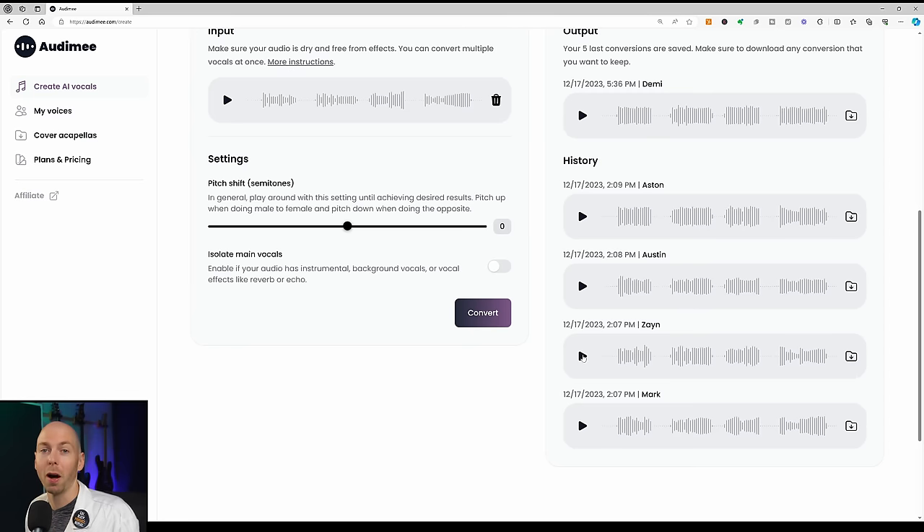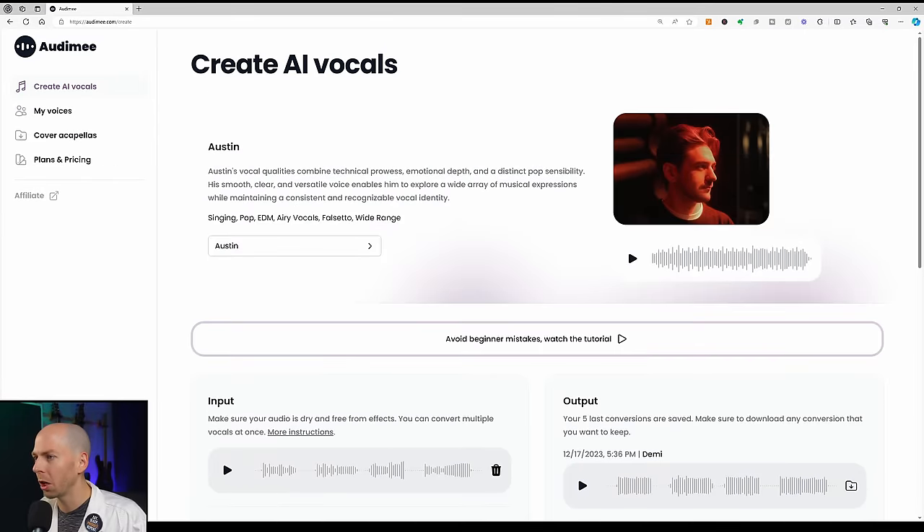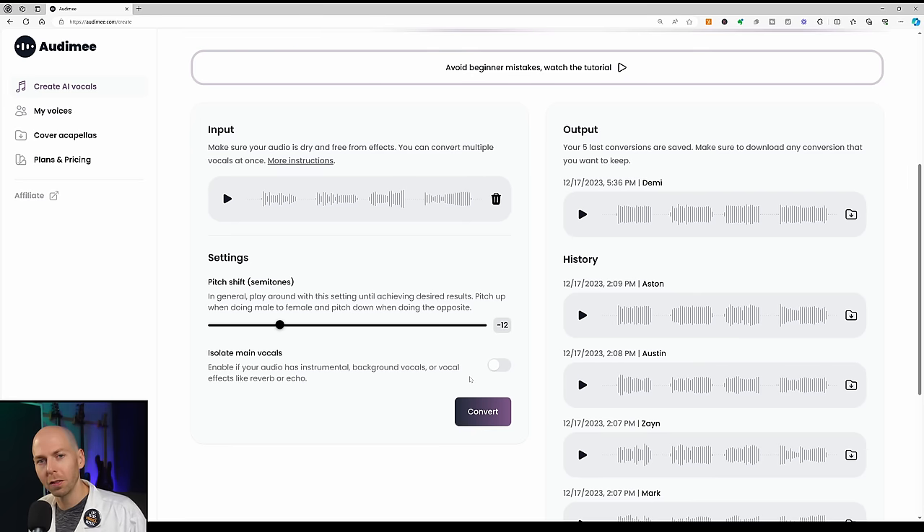Let's check out Zane, the hip-hop vocalist. It sounds a little weird, but that's probably because the material is completely out of Zane's range — stylistically it's a total mismatch. Let's generate a new Zane and pitch it down an octave — 12 semitones — and see if it sounds better. I think it does sound a lot better, but I still wouldn't choose this voice model for this song. This has more of a chill vibe, and this song is really high energy.